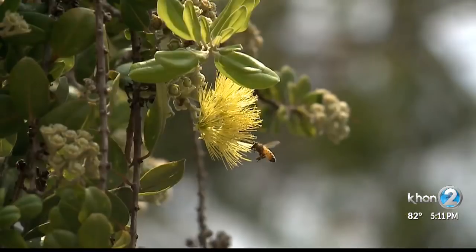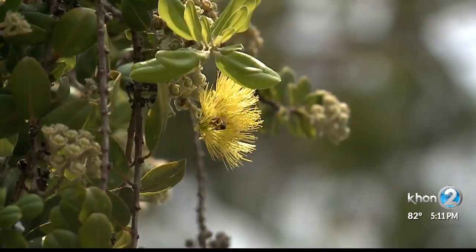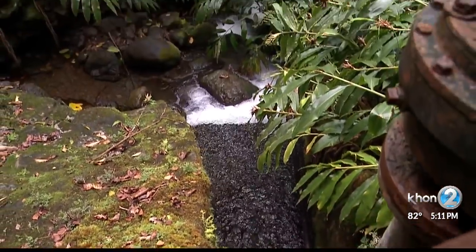Essentially, it prevents the water and nutrients from flowing up to the top or the crown of the tree, and it pretty much starves it to death. She says the tree is not only important to the Hawaiian culture, it is essential to our ecosystem.